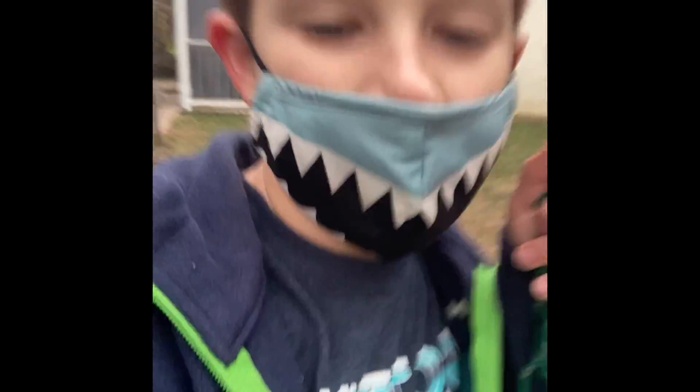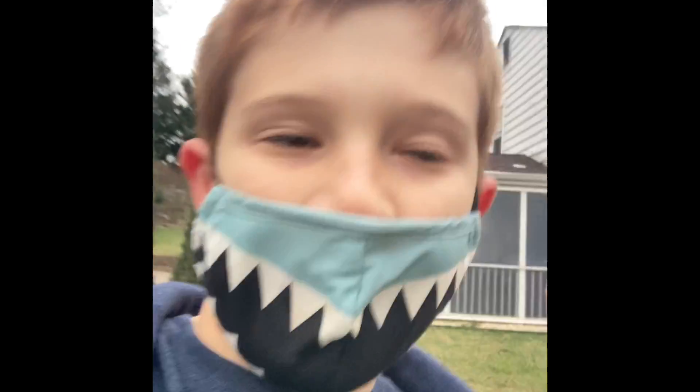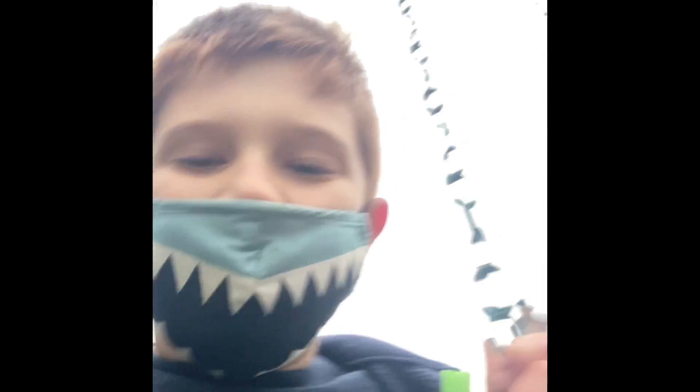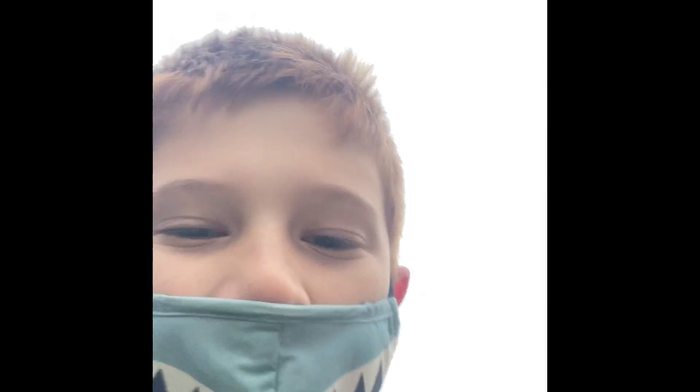Thank you guys so much for watching. I am swinging on the swings right now. Like and subscribe and hit the notification bell to never miss out on any of our future videos. Bye, gamers!